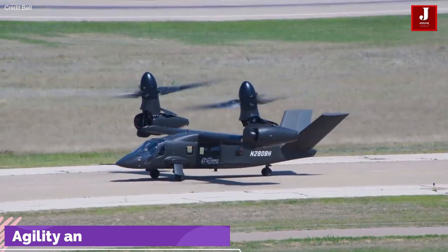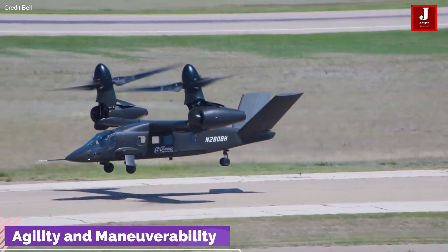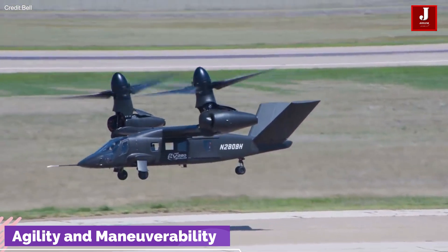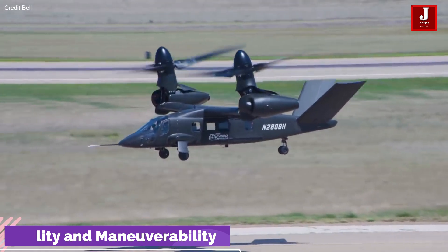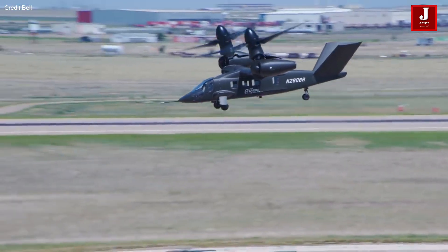The aircraft has demonstrated exceptional agility and maneuverability, with proven control and power in pitch, roll, and yaw maneuvers. This agility is crucial for mission success in dynamic and challenging environments.